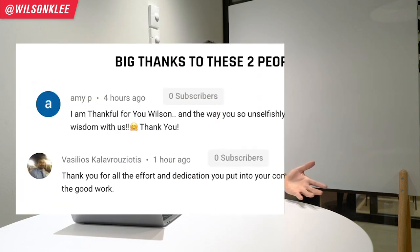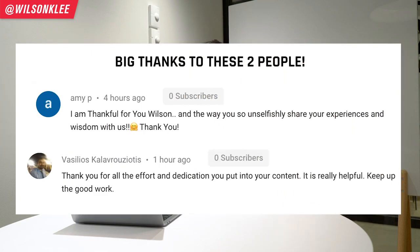I just want to give a major shout out to these two individuals for their love and support. That's the kind of community I want to be able to nurture — a supportive community that supports each other. So if you guys have any comments or questions whatsoever, leave them in the comment section below.